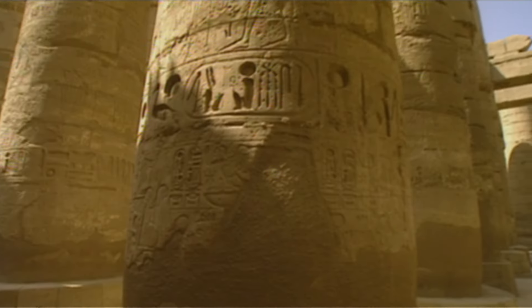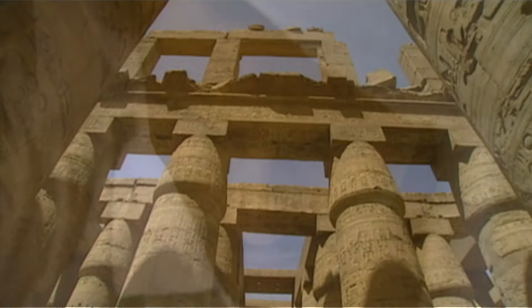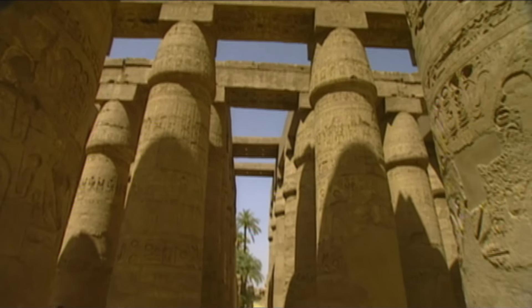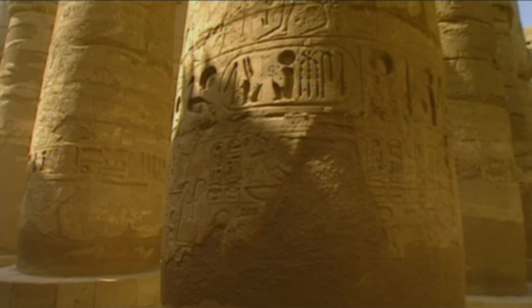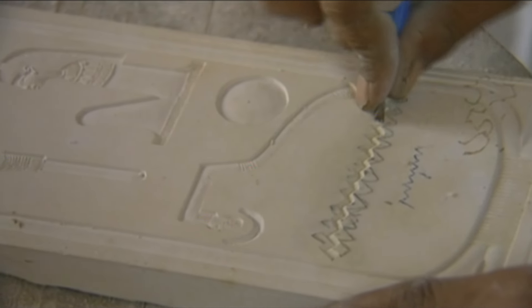Again and again, this cartouche appears, carved into the stone. It bears the hieroglyph for the pharaoh's name. Ramses had the cartouche carved on all his works. It means 'the one chosen by the god Ra.'